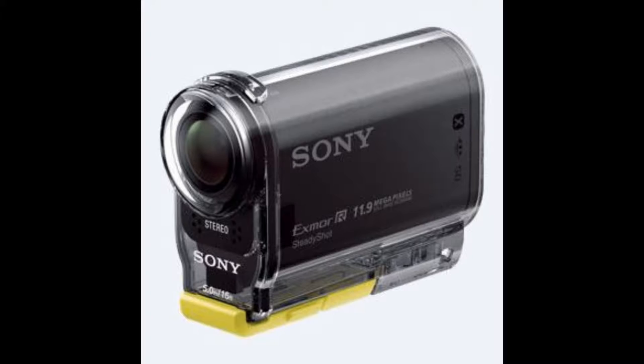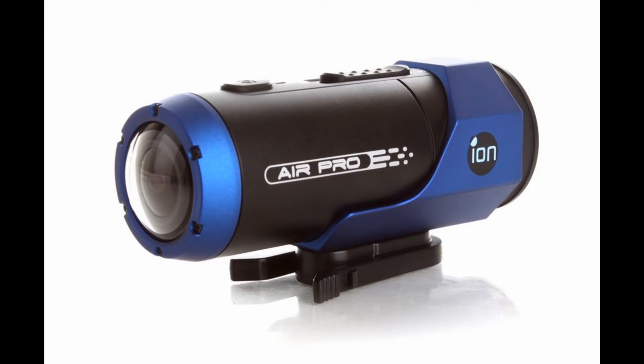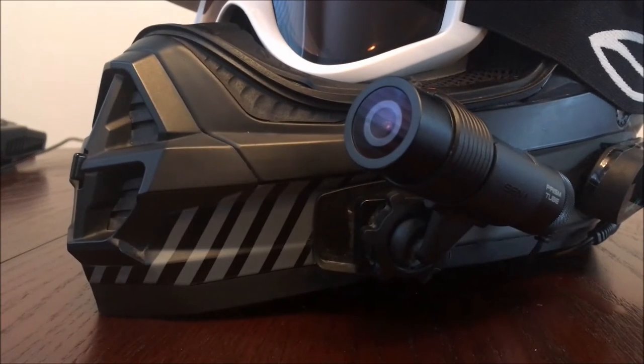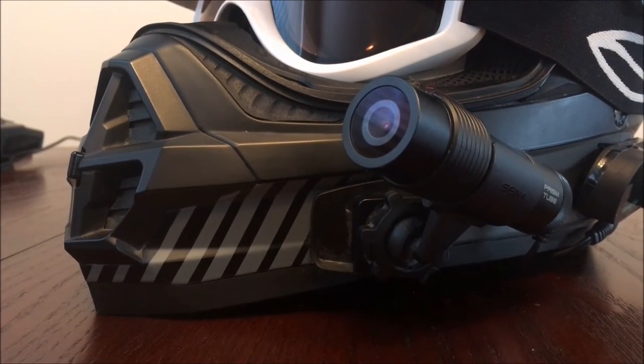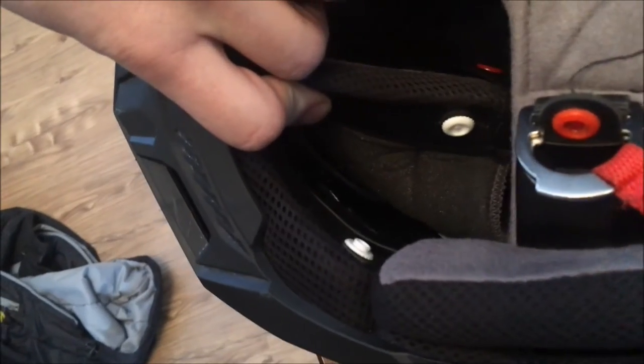There are other companies, like Sony, Ion, and Contour, that produce similar products for a cheaper price tag. The action camera that stuck out most to me, and more of the motovlogging community, is the Sena Prism 2. With a built-in helmet microphone and very helpful voice-prompting software that lets you know what your camera is doing at all times.